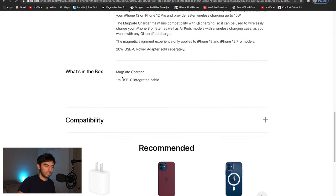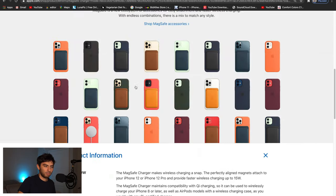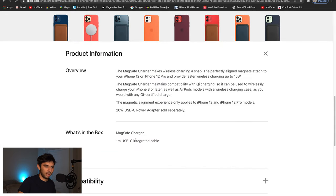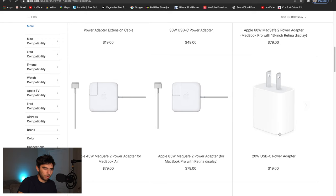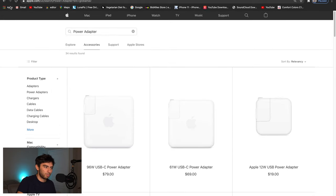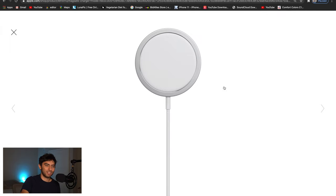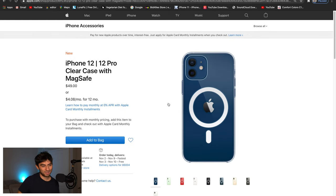Unfortunately, this only comes with the cable — no charging brick. What's in the box is just the MagSafe charger and the cable. The 20-watt USB-C power adapter is sold separately, so that's going to be an extra $20 if you don't have one. The charger itself is $39, which isn't terrible, but I think it should be maybe $10 cheaper — around $29 — because it's literally just this cable and puck.